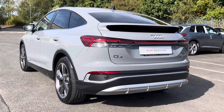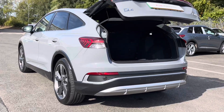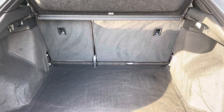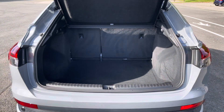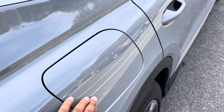Around the back we have LED rear lights, as well as a power-up heated tailgate, allowing easy access into the 535 litre boot space, which can be extended by folding the rear seats down to 1460 litres, so you can add in those larger and longer items such as flat pack furniture.